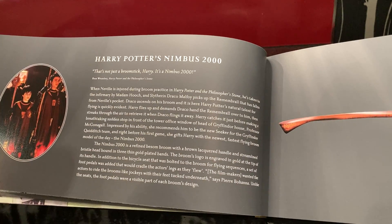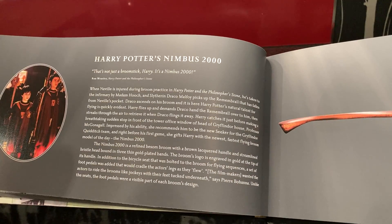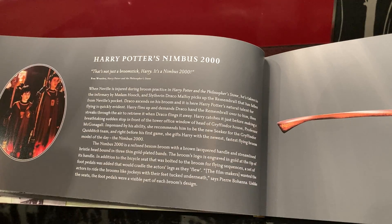The Nimbus logo is engraved in gold at the tip of the handle. Obviously there's a bicycle seat that's bolted to the broom for flying sequences in the films. A set of foot pedals was added that would cradle the actor's legs as they flew.